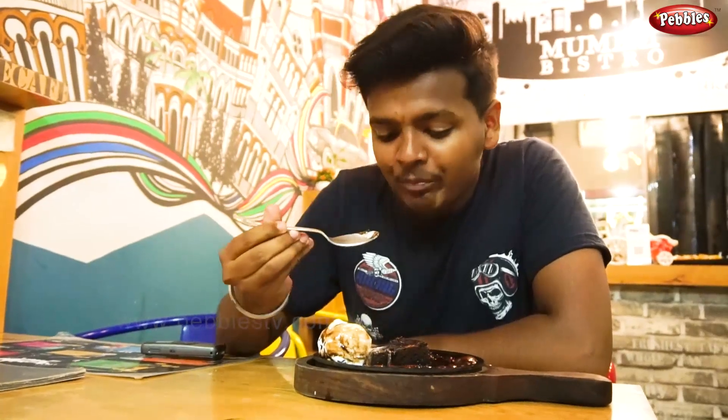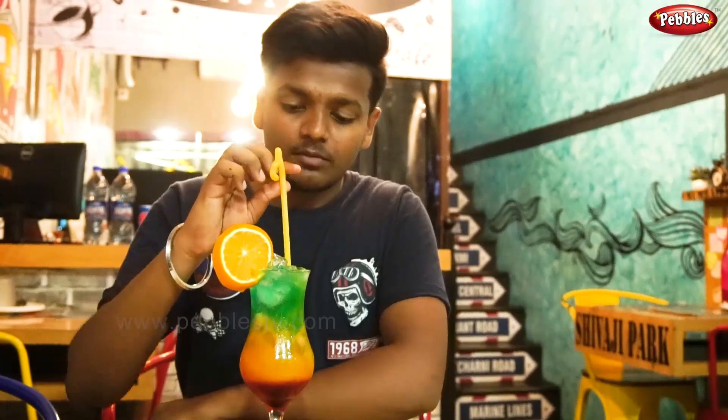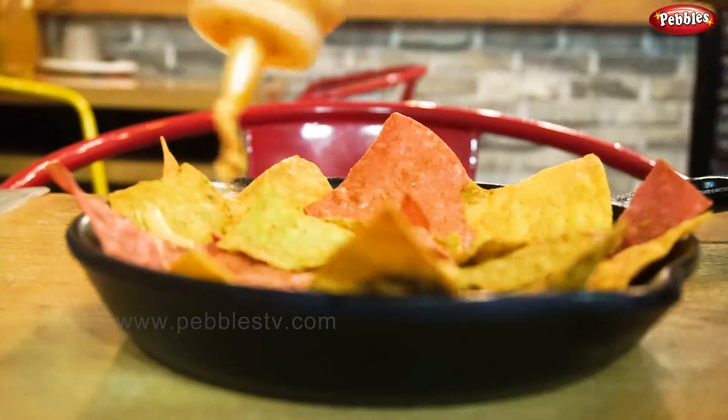First, I'm going to try the famous nachos at Mumbai Bistro. The name is the Jalapeno Cheese Nachos — these are Tri-Colored Nachos served with cheese. The tri-colored nachos get their colors from spinach, beetroot, and jalapeno. These nachos are very full of flavors, and the sauce on top is a perfect blend that complements the nachos beautifully.